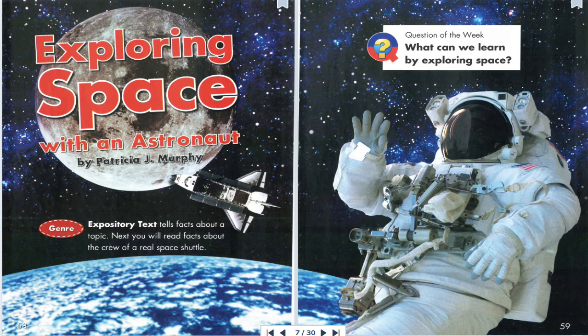Liftoff. 3, 2, 1, liftoff. A space shuttle climbs high into the sky. Inside the shuttle, astronauts are on their way to learn more about space.